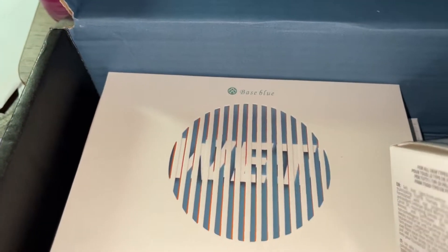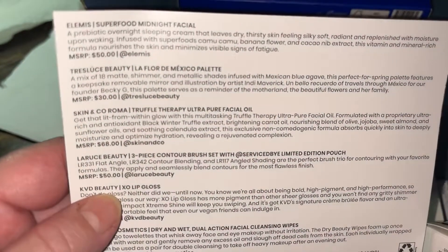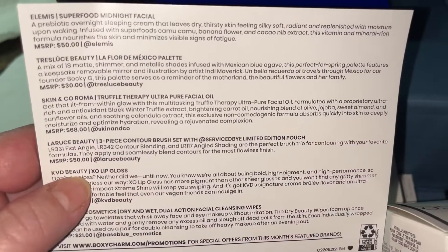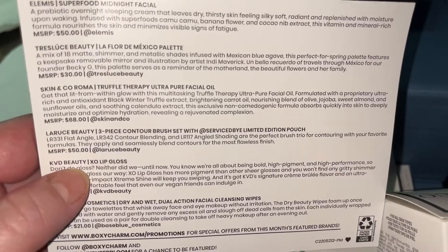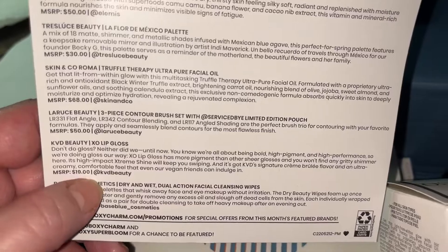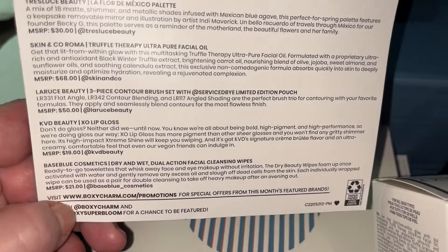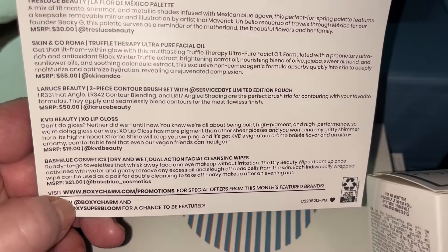I'm going to look at the card now. Element Superfood Midnight Facial was $50. The Translucent Beauty was $30. Skin Co. Roma Truffle Therapy $68. LaRousse Beauty $50. The KVD Beauty XO Lip Gloss $19. And Base Blue Cosmetics Dry and Wet Dual Action Facial Cleanser Wipes were $21.